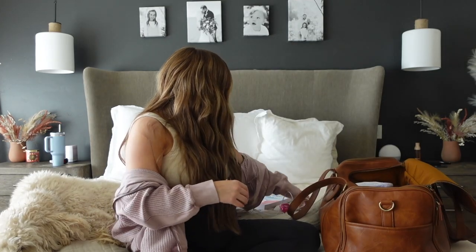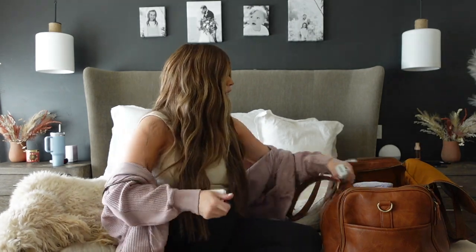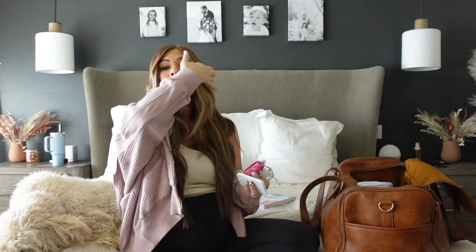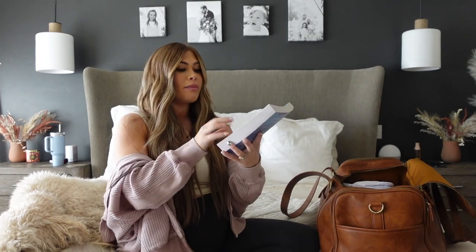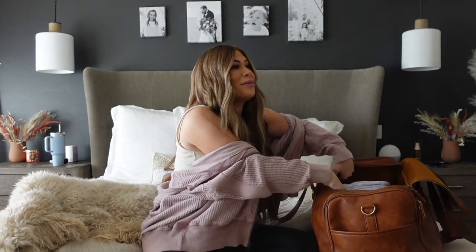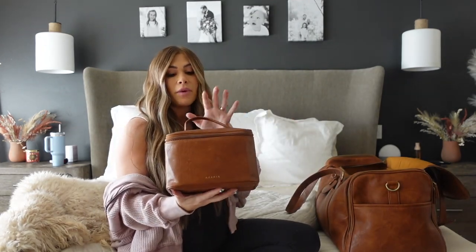I'm also packing a charger and a portable charger — you're usually in labor for a long time, so I just want to make sure my phone has battery. I'm also bringing AirPods in case I'm in labor for a while and want to listen to a podcast or music. The portable charger sticks on the back of the phone, which is really nice. I'm also bringing a book — my mom got me this for my baby shower, it's Colleen Hoover's November 9. I figured if I have a little downtime during labor, that would be good to read.